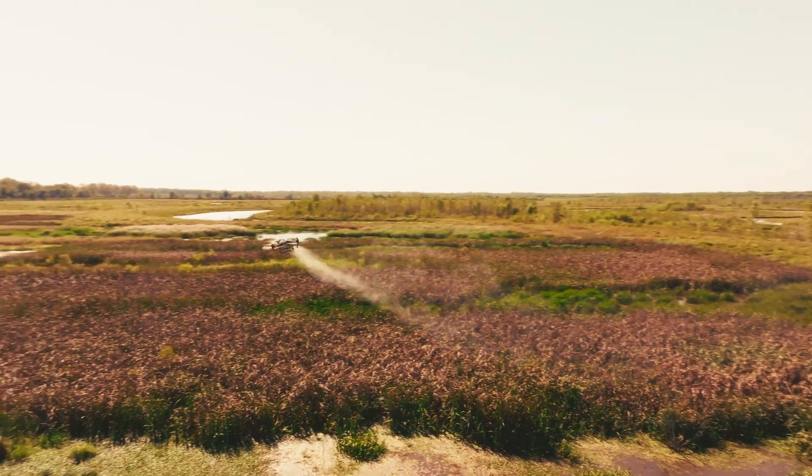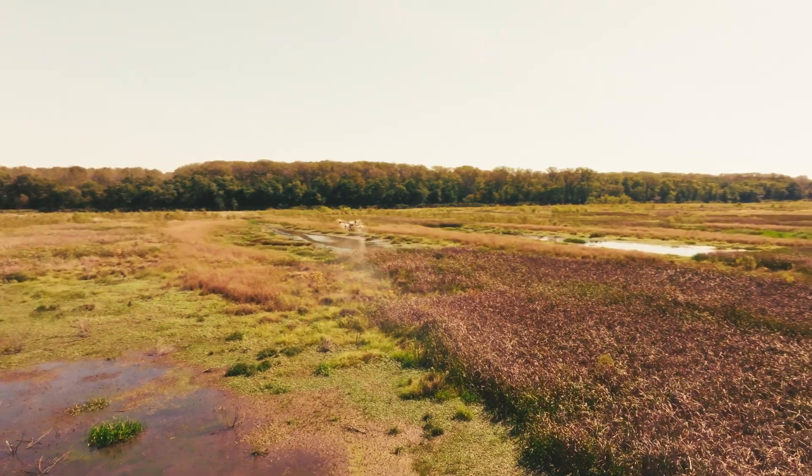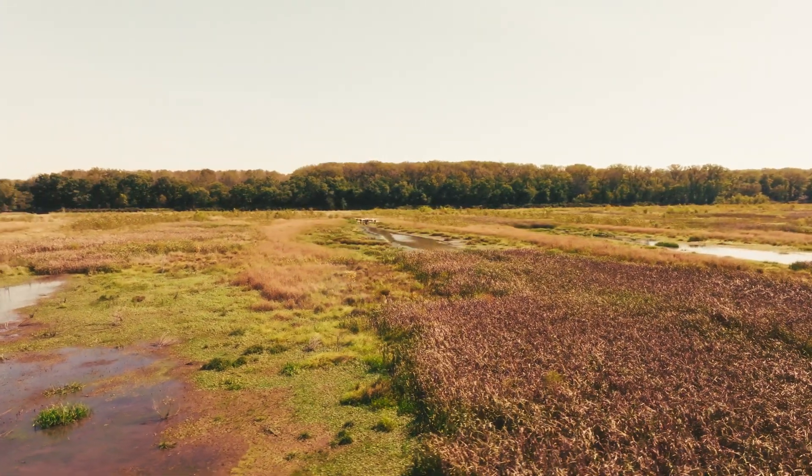This is the second time we've had AgriSpray Drones out and they've been fantastic every time we work with them. It's been a pleasure for sure. It's a new concept for us — the first time we used herbicide application within the state park system was with this company, and this is the second time we're using them. It's going great.